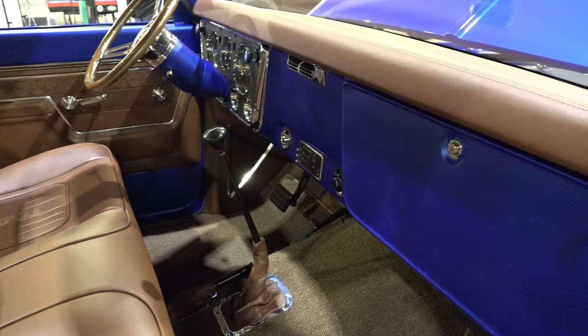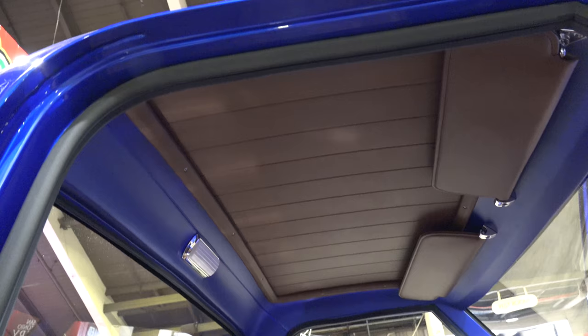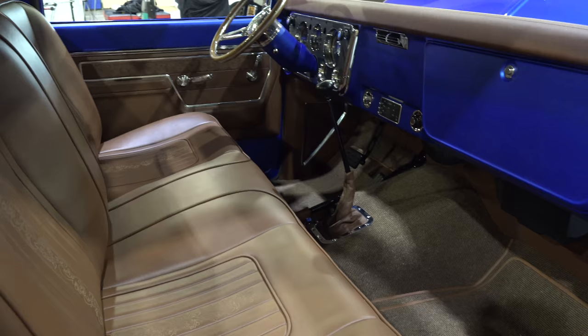They used the satin on the dash — just awesome, absolutely awesome. I love this truck. All these C10s are so cool. I like what they did there — it looks like wood, could be, but I know it's cool.